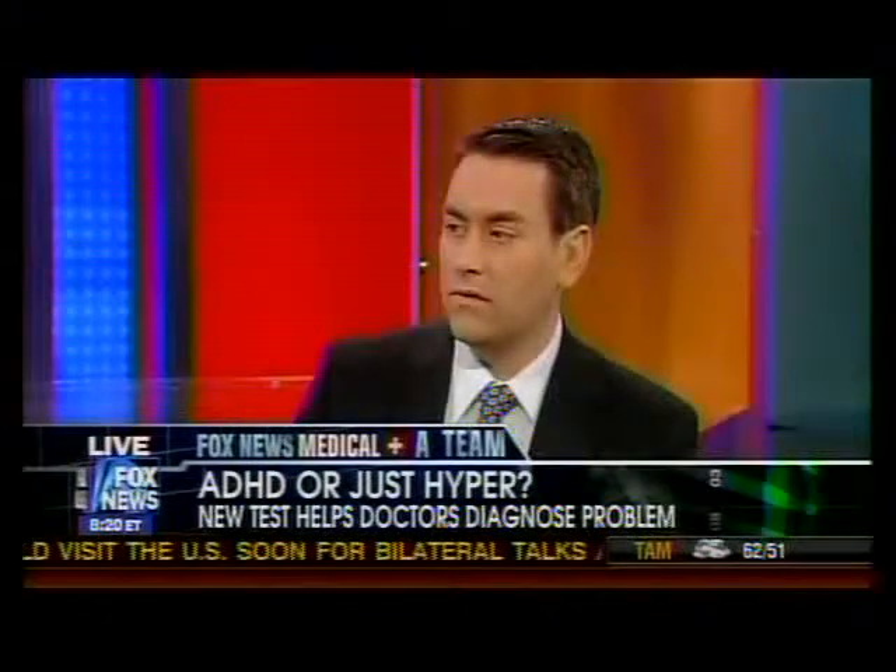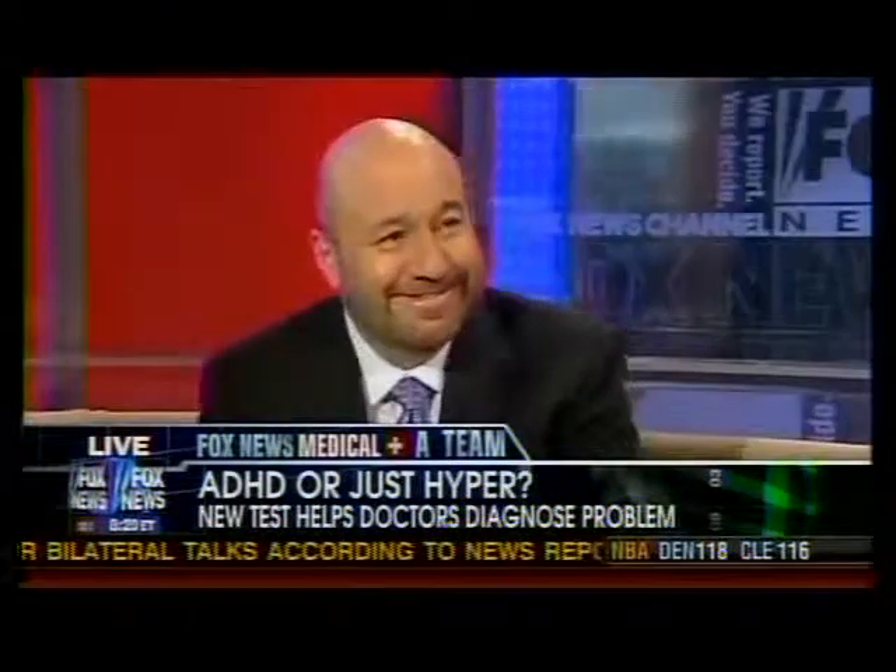Well, you held my attention for the full four minutes here. You passed the test. Dr. Manny Alvarez, nice to see you as always. Go to FoxNews.com and check out that video as well and get more information on that. Thanks so much. Thank you.